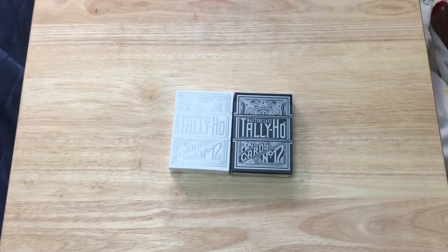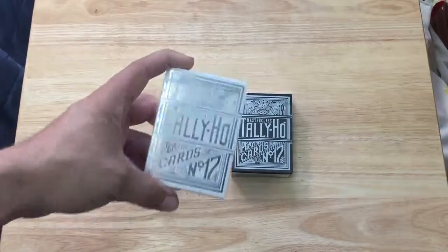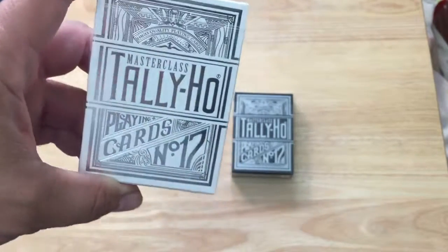Hello everyone, VG's 815 back with another day today. We have the Tally-Ho Master Class decks from Playing Cards on Net, Gamblers Warehouse. Very nice tuck cases as you can see. The top does say high-quality playing cards. It says Master Class Tally-Ho playing cards number 17.